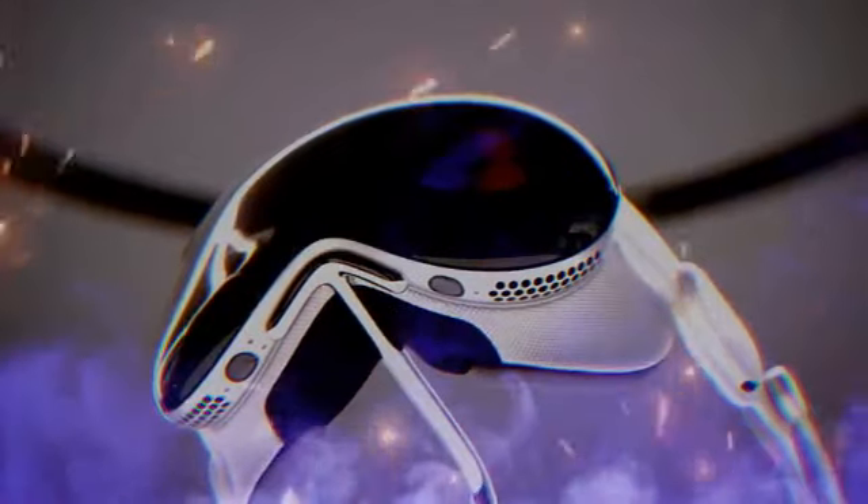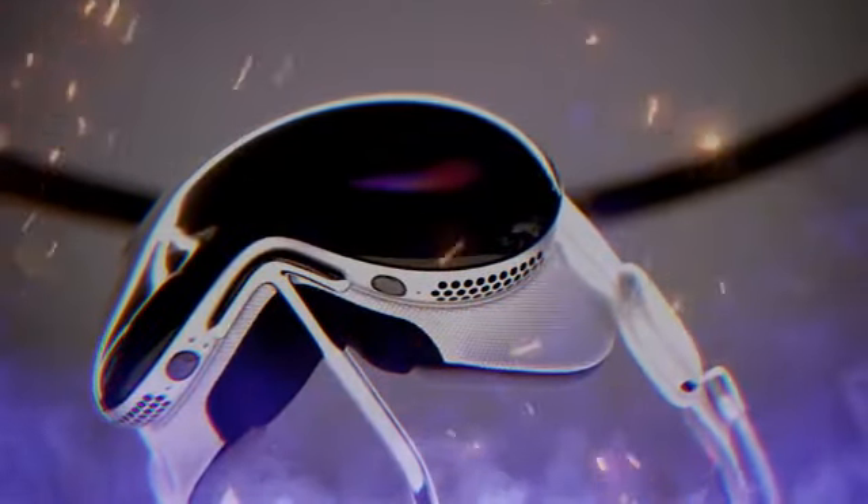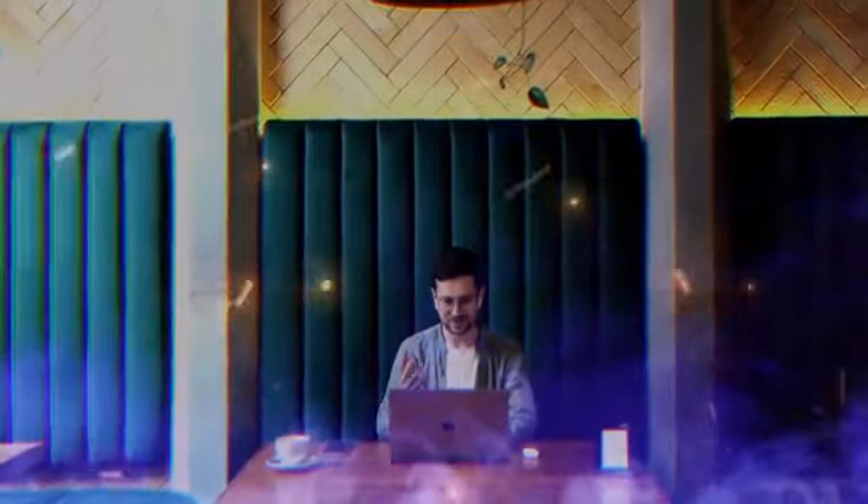Finally, let's talk about Connections. With this headset, you can have video calls through FaceTime, where other participants see a 3D rendered model of you synced with your facial expressions.